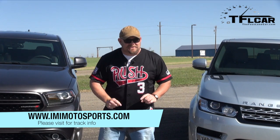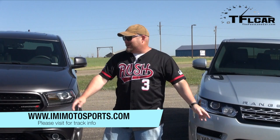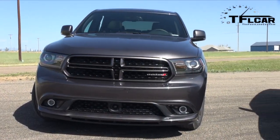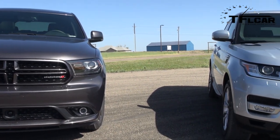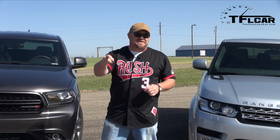Today we have something very interesting. Over here we have a Range Rover that puts out 340 horsepower, and this is a Dodge Durango RT that puts out 360 horsepower. They're very different vehicles — they don't exactly compete. But at the same time, we're going to do it. We're going to mash them together and that's coming up next.